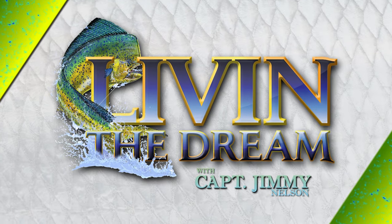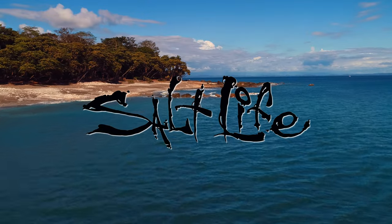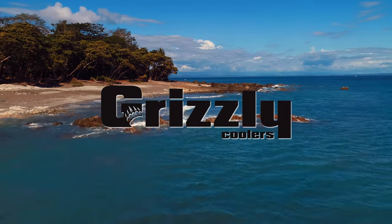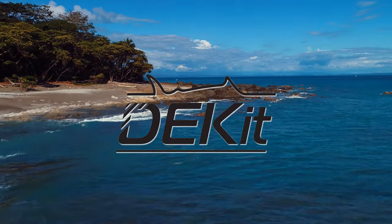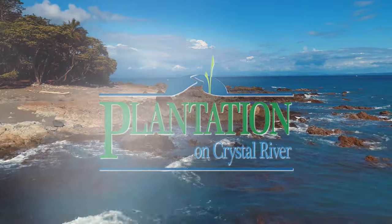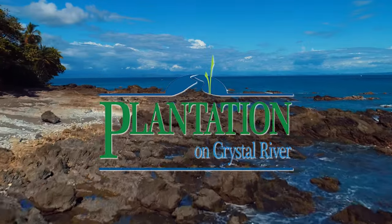Living the Dream with Captain Jimmy Nelson is made possible by Salt Life — Live Salty. Grizzly Coolers — Envisioned, Engineered, and perfected for performance. Never compromise, demand the best. And by Plantation on Crystal River — the place to stay and play along Florida's Nature Coast.